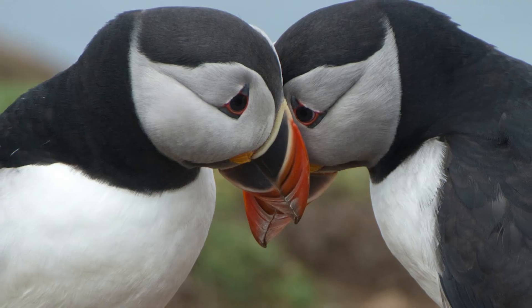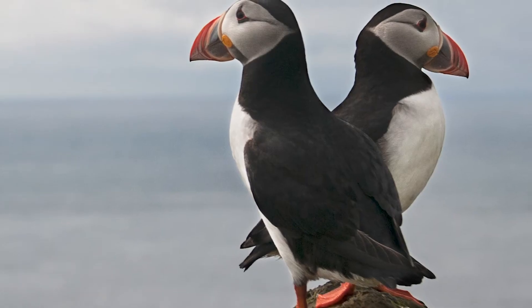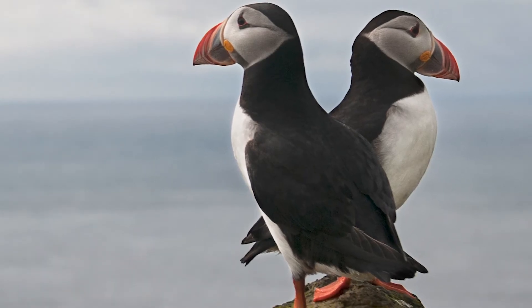Puffins don't mate for life exclusively, but actually they're quite monogamous for the animal world. They live quite long lives for birds, sometimes more than two decades. The oldest known puffin is about 36 years old.